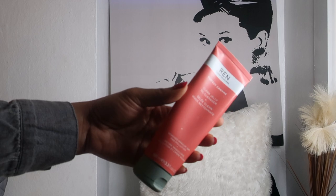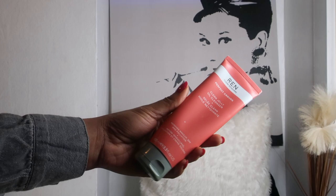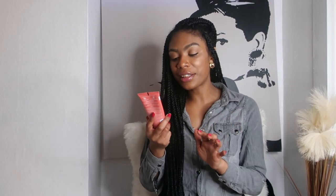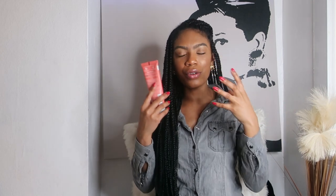Moving on to my nighttime cleansers. If I'm wearing makeup, I use the REN Clean Skincare Perfect Canvas Clean Jelly Oil Cleanser. This removes makeup, SPF, and pollution. I love it — it comes in jelly form, you put it on your face and it becomes an oil substance that removes all the makeup. Since I've been using it, it's been fantastic.